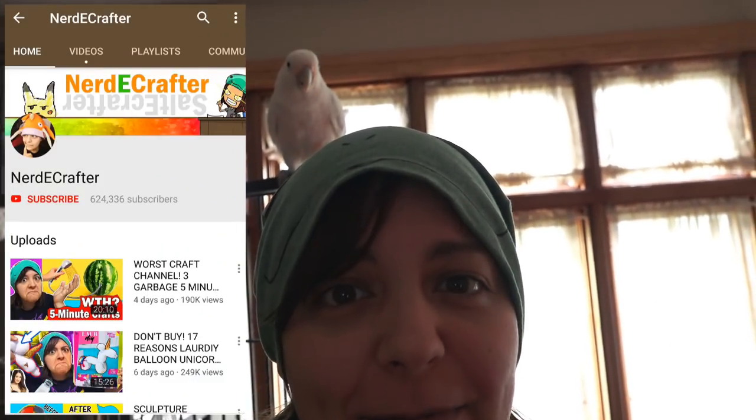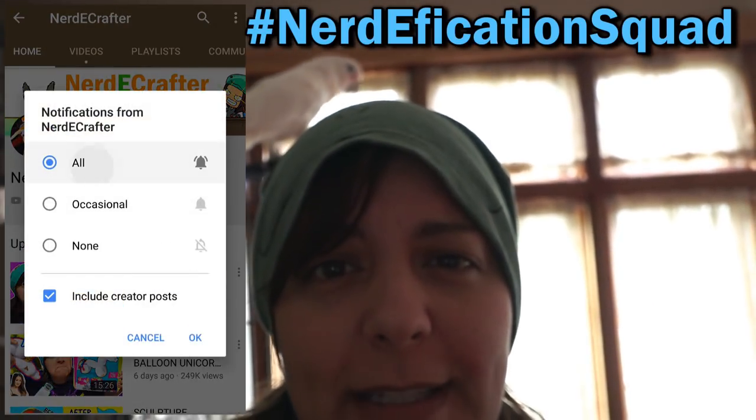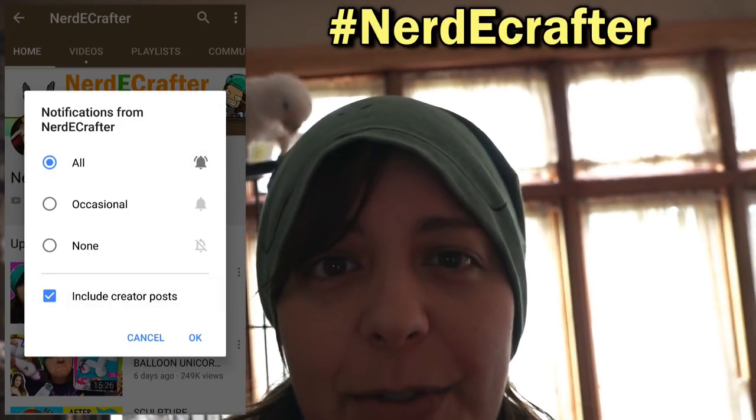If you want a shoutout in my Friday videos, don't forget the hashtag Nerdification Squad in the comment section below within the first 45 minutes of a video's release. Or hashtag Nerdy Crafter anytime on Instagram or Twitter with any of your creations. The last time I was in Japan, I picked up quite a bit of different clays from the dollar store.